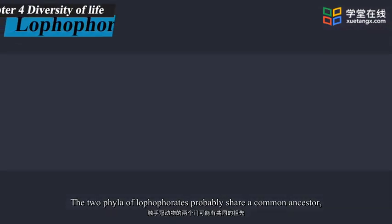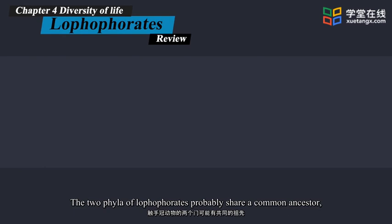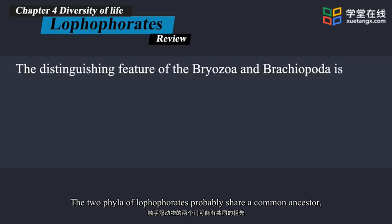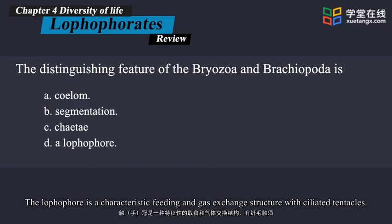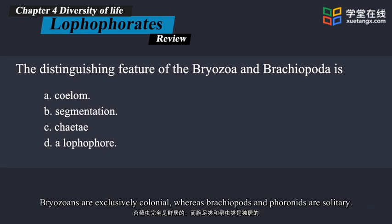The two phyla of lophophorates probably share a common ancestor, and they show a mixture of protostome and deuterostome characteristics. The lophophore is a characteristic feeding and gas exchange structure with ciliated tentacles. Bryozoans are exclusively colonial, whereas brachiopods and phoronids are solitary.